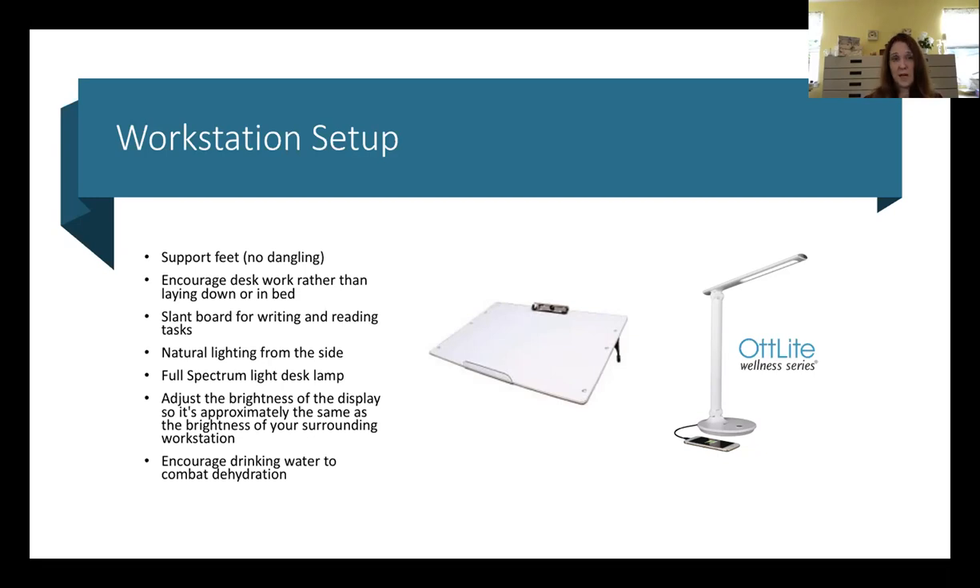Lighting makes a big difference as well. You want as much natural lighting as possible, but have it facing from the side. If you have an open window behind you, the glare goes against the screen. If the window is in front of you, the glare goes directly into your eyes. So position the workstation so the light comes from the side.